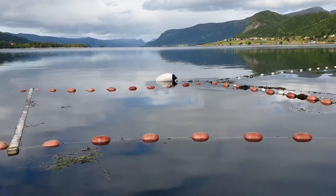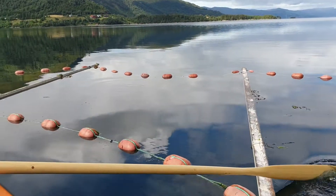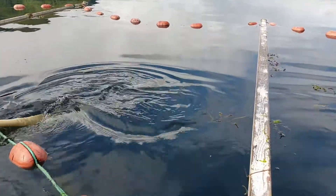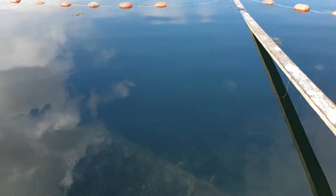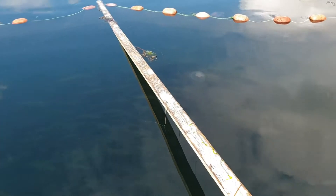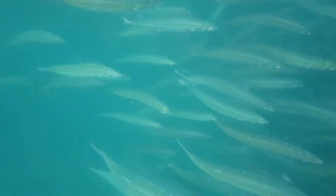This is a holding net, or something like that you could call it. You can see the bubbles on the surface here, and down here in the net you can see the mackerel in the ocean. Here you can see the birds in the ocean as well.